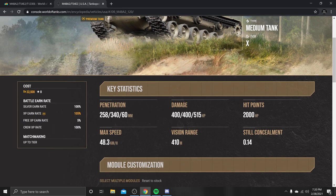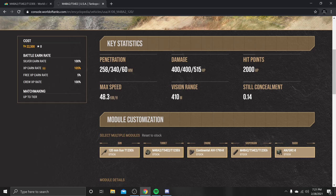Starting off, you have 258 standard penetration, along with 340mm of premium pen, and 60mm of high explosive pen. The standard penetration is equivalent to about 50% of most Tier 10 heavies — the 60TP only has 250, the T-105 has 258, and there are a couple others at 258, for instance the AMX 50B. If I'm wrong about that, please let me know in the comments. Other than that, 410 meters of view range, still concealment of 0.14 — it's not the most concealed tank in the world, but it's okay.